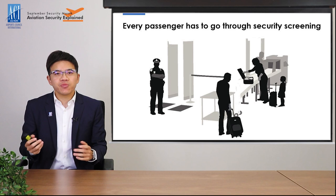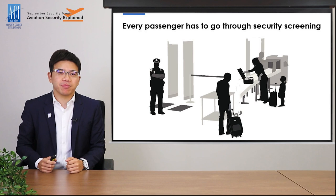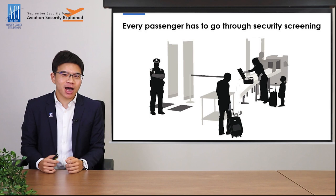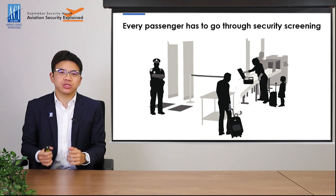In the last video, we discussed the basis of aviation security. We mentioned that security screening is a necessary part of your travel journey and that no passenger can be exempted from it. I understand that going through security at an airport is not always pleasant, especially when you need to wait in a line for a long time and are subject to multiple checks. But hopefully, after watching this video, you will understand a bit more of the reasons behind why airports are doing all these security checks.